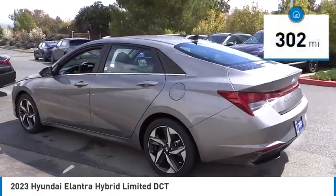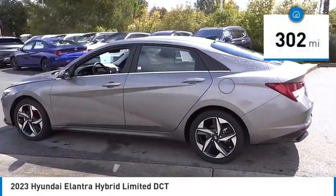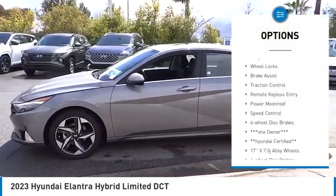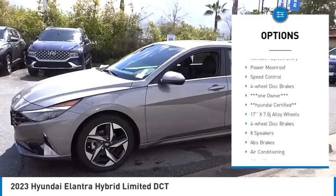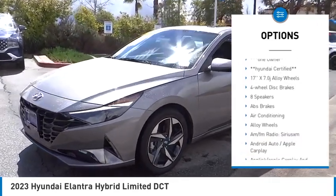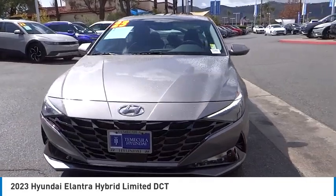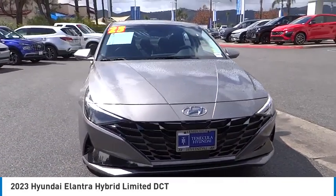This vehicle has less than 400 miles. Here are some of this vehicle's great options: sunroof, electronic stability control, alloy wheels, wheel locks, brake assist, traction control, remote keyless entry, power moonroof, speed control, and four-wheel disc brakes.